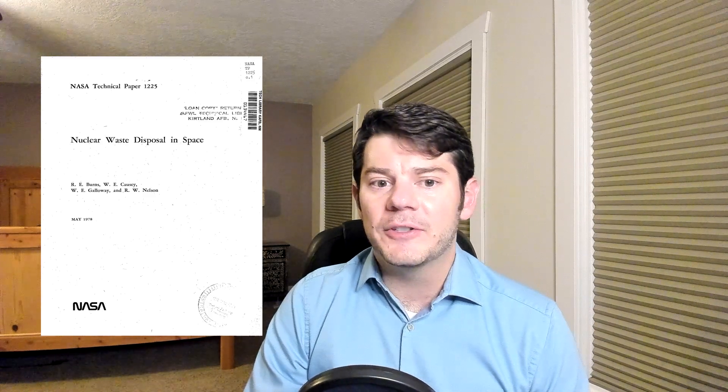Now even though nuclear waste space disposal sounds a little bit absurd on the surface, scientists have seriously considered it in the past. In fact, NASA conducted a fairly comprehensive study in 1978 on the potential of space nuclear waste disposal. I provided a link to this study in the video description, and I recommend reading through the full study if you are interested, because it is absolutely fascinating.